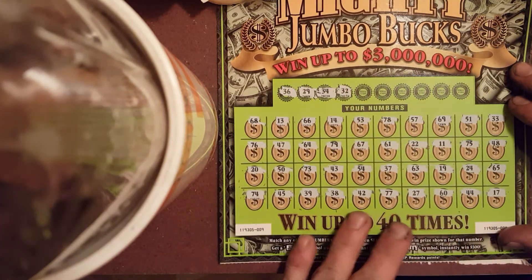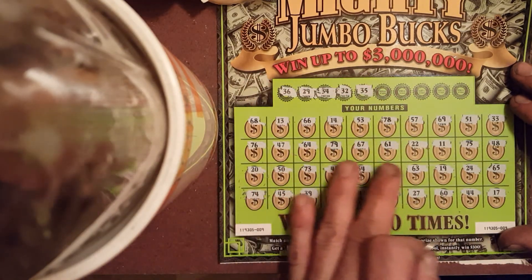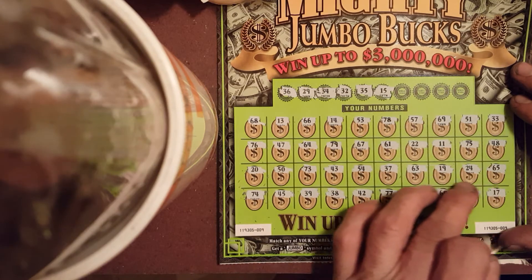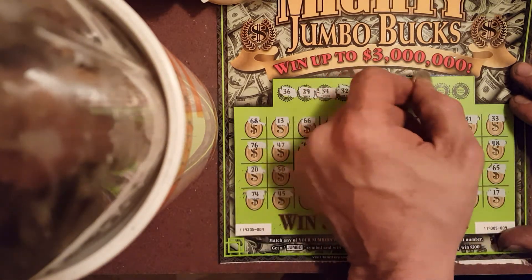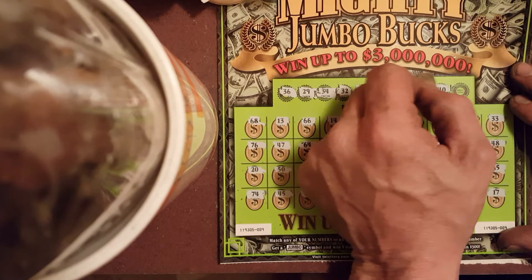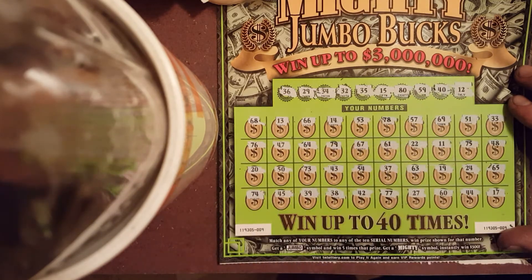Winning numbers: 37, 32, 35, 15, 80 — we don't have 80. 59, 40 — I don't think we have a 40 either. And a 12 — I don't think we have a 12.